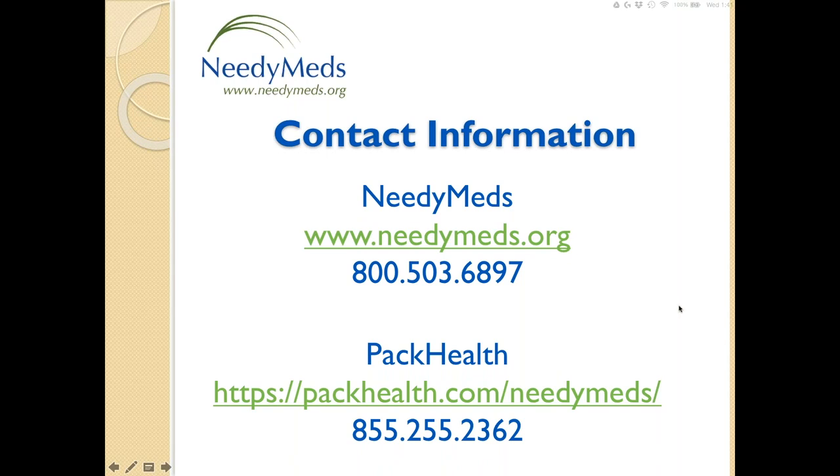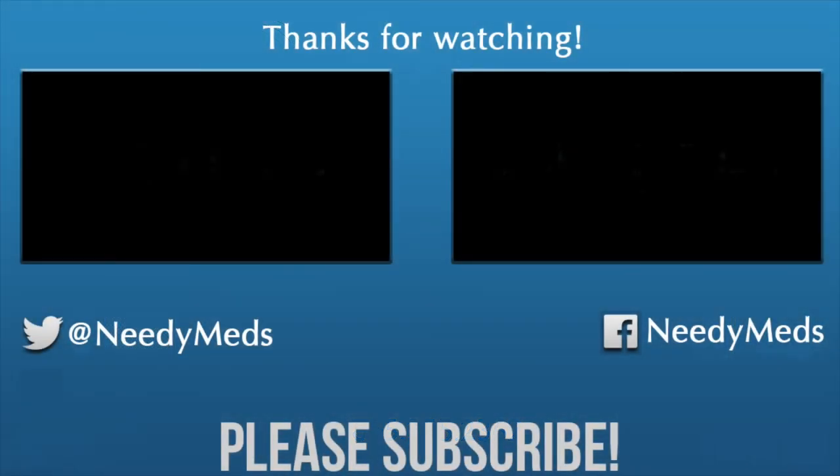We are running out of time. For those whose questions we didn't have a chance to answer, we'll be happy to follow up via email by tomorrow afternoon at the latest. Of course, you can reach out to both PacHealth or NeedyMeds at the links and phone numbers on your screen. Thank you so much to our audience members for taking time out of their busy lives to join us. And thank you, Abby, for sharing your expertise with the NeedyMeds audience. Thanks to everyone who listened today. Have a great afternoon, everyone — take care, bye-bye.